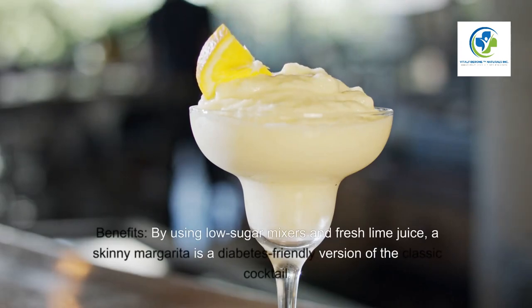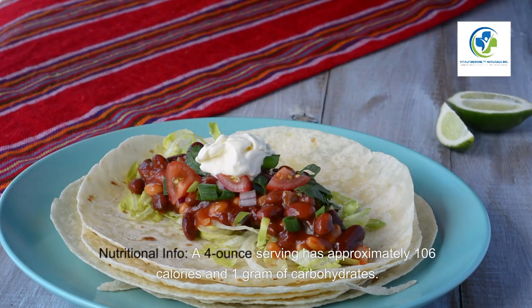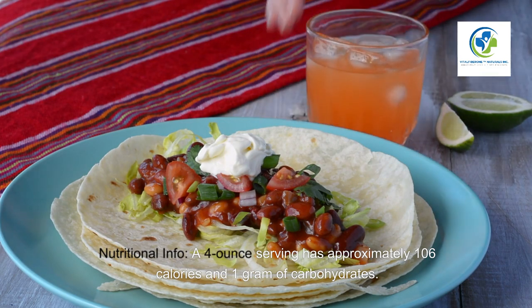Six: Skinny margarita. Benefits — by using low-sugar mixers and fresh lime juice, a skinny margarita is a diabetes-friendly version of the classic cocktail. Nutritional info — a four-ounce serving has approximately 106 calories and one gram of carbohydrates. Recommendation — prepare at home to control ingredients and sugar content.